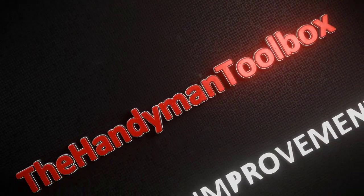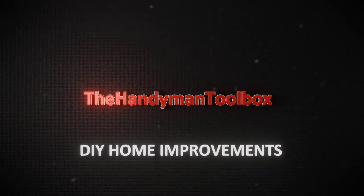This is the Handyman Toolbox, exploring DIY home improvement outside the box.